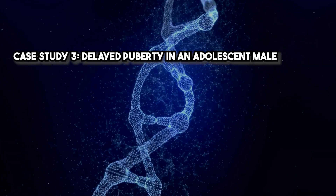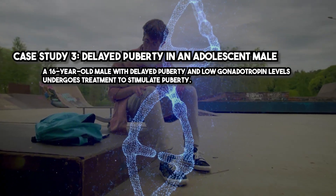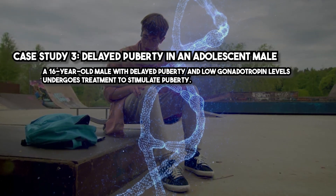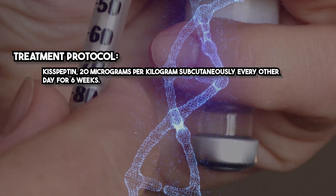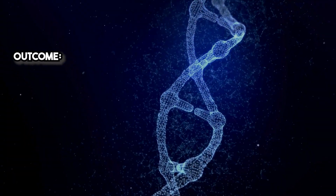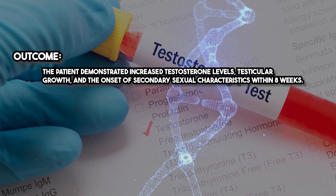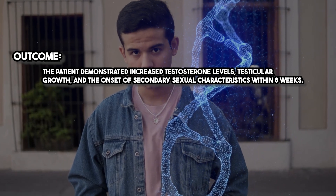Case Study 3 — Delayed puberty in an adolescent male: A 16-year-old male with delayed puberty and low gonadotropin levels undergoes treatment to stimulate puberty. Treatment protocol: Kisspeptin 20 micrograms per kilogram subcutaneously every other day for six weeks. Outcome: The patient demonstrated increased testosterone levels, testicular growth, and the onset of secondary sexual characteristics within eight weeks.